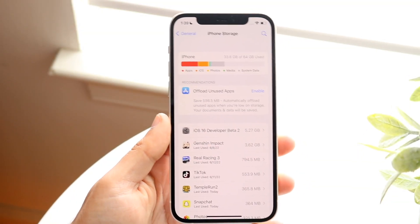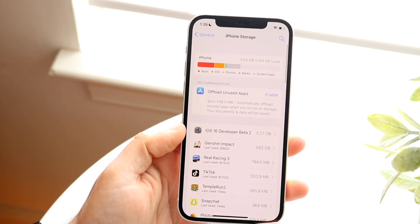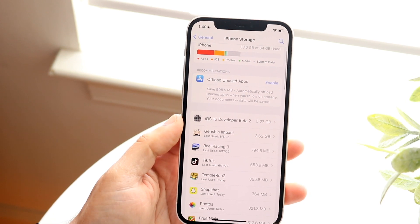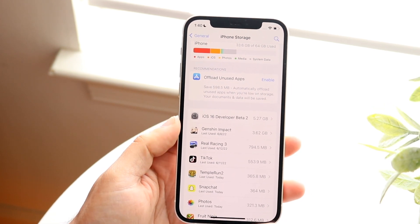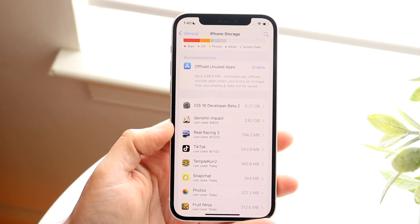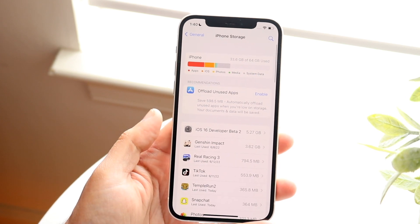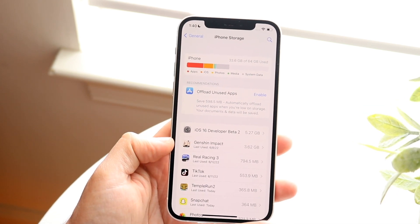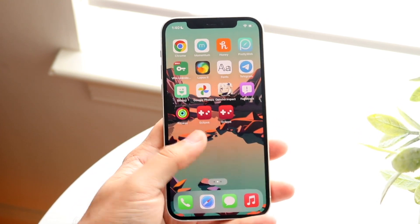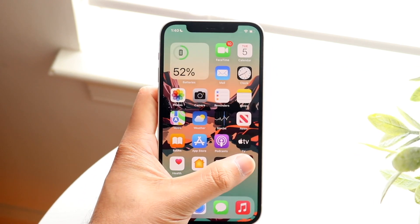Welcome back everyone. You may be in a situation where your iPhone storage is being taken up for the most part by one specific application. In this case, the biggest one I have here is the iOS 16 developer beta 2, but below that is Genshin Impact and Real Racing 3. These two applications are taking up multiple gigabytes of storage, and the reason is because they are massive games — both are really big, Genshin Impact being more so. Because of that, they're naturally going to take up more storage than any other application.